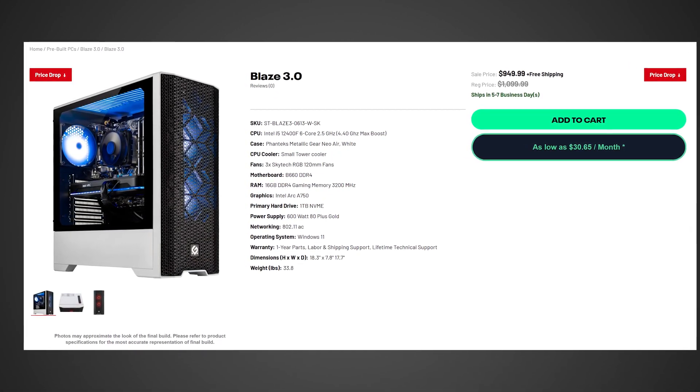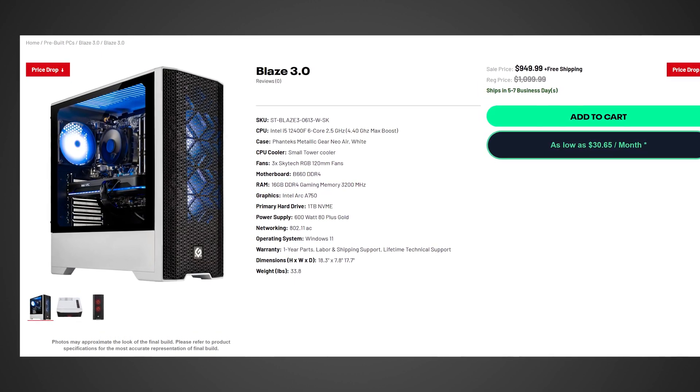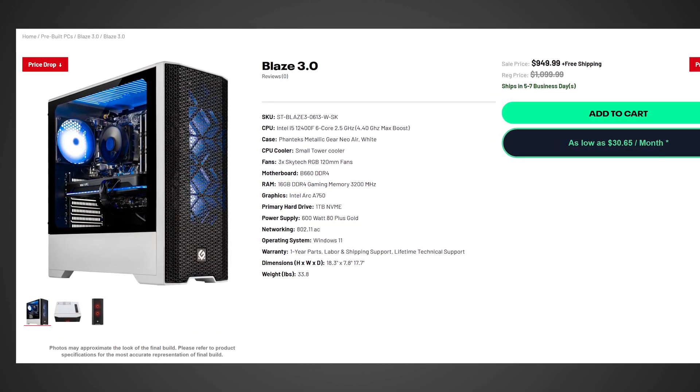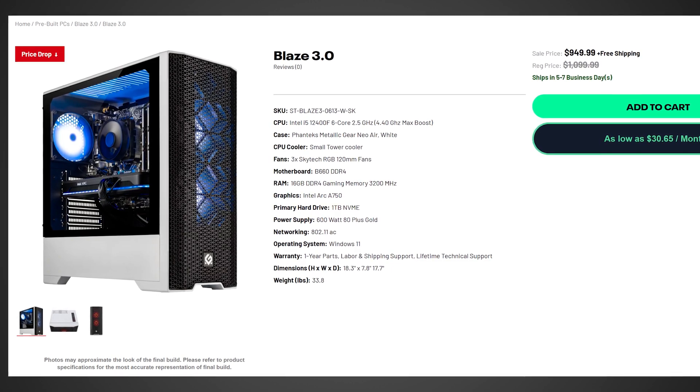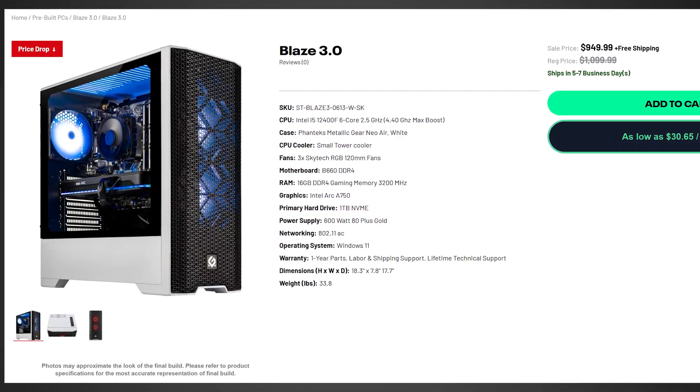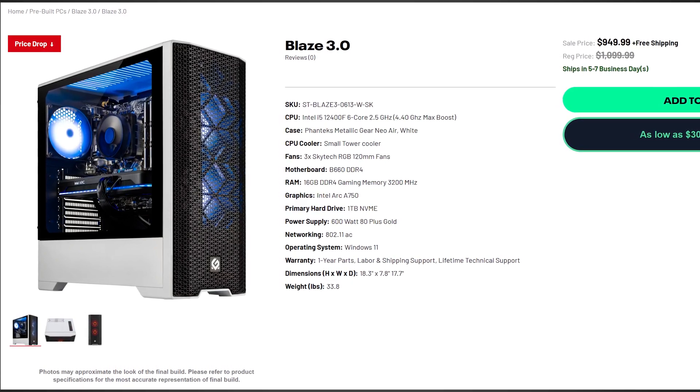I wanted to go ahead and show you the combo deals first, and just the amount of discounts that can be had on these GPUs — like if you find an ARC A750 for $200, especially if they're still throwing in all that free software, that's crazy. You're basically getting that GPU almost for free. If we take a look, for example, over on places like SkyTech Gaming, you can actually get a pre-built PC — a whole PC with actually pretty decent specs, an i5, a decent amount of RAM — and you're getting an Intel ARC GPU, the A750, for just $950 with free shipping.